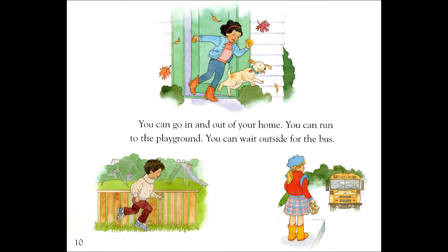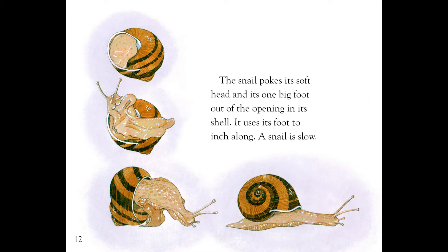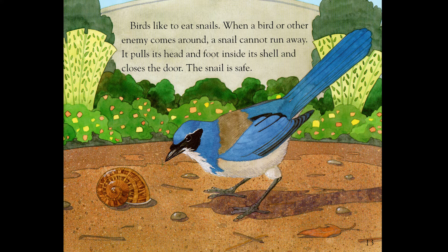You can go in and out of your home. You can run to the playground. You can wait outside for the bus. A snail never leaves its home. It takes its home with it wherever it goes. The snail pokes its soft head and its one big foot out of the opening in its shell. It uses its foot to inch along. A snail is slow. Birds like to eat snails. When a bird or other enemy comes around, a snail cannot run away. It pulls its head and foot inside its shell and closes the door. The snail is safe.